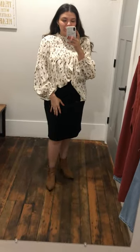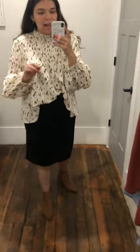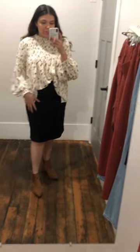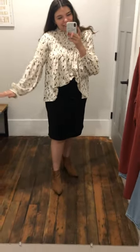It's black, it goes with so many things, it's really flattering, the length of it is great — I just feel like it's a must-have for all year round, honestly, not even just fall. Wear this with tights, you can wear this with short sleeve, long sleeve, there's just a lot of options. So that is the Shania skirt.